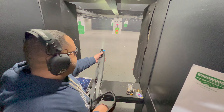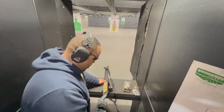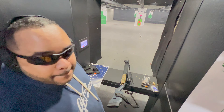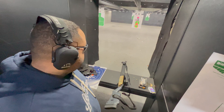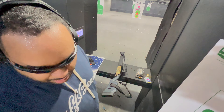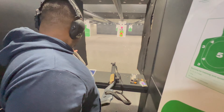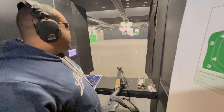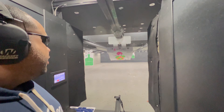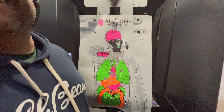I called Ruger and spoke to a really nice woman. She only needed my name, address, and serial number. She gave me two options: receive a packing slip by email, or have them send me a box which would take additional time. I chose the packing slip, printed it out, found an Amazon box, boxed up just the gun — no magazine, no ammo — and dropped it off at a FedEx drop-off point.